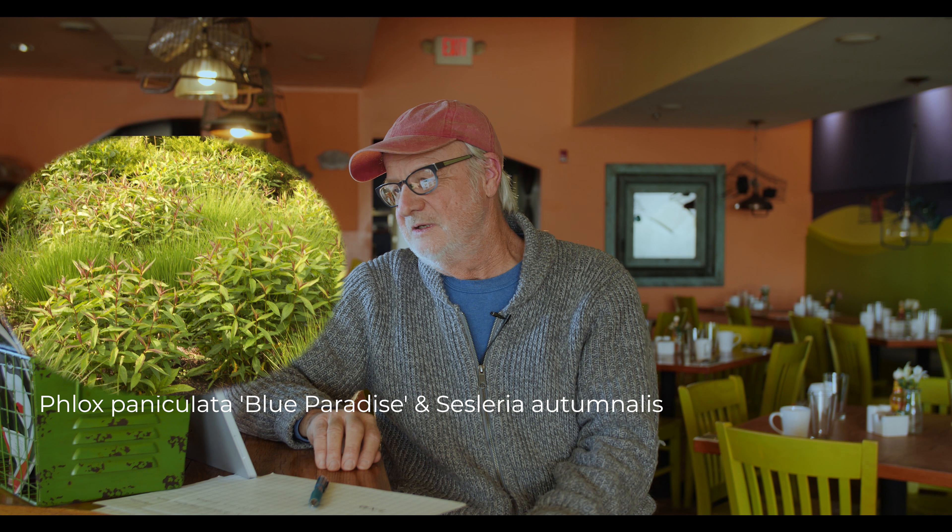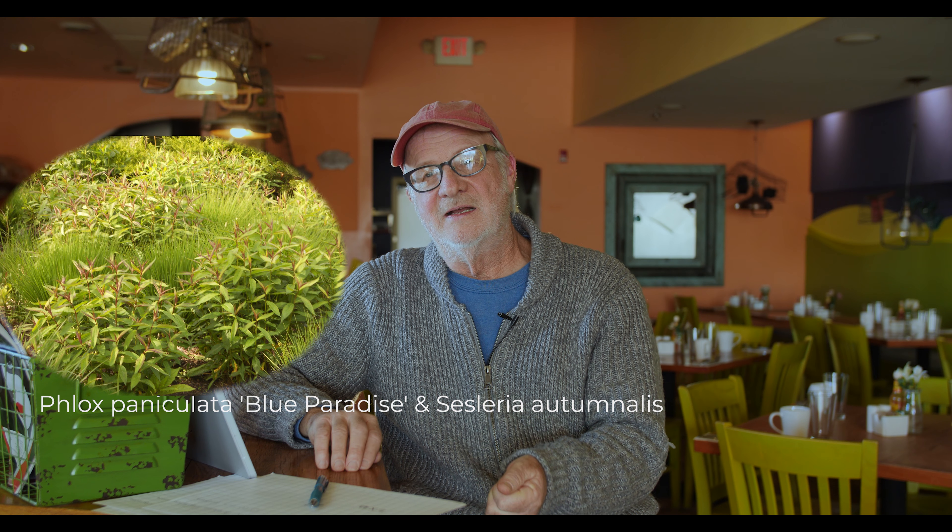The next photo is Van Gogh's 'The Poet's Garden.' When I saw it at the Art Institute in Chicago, what hit me immediately were the heavy brushstrokes of green, light green, and yellow-green, with little dabs of blue placed over them. I interpreted that in the next picture — phlox Blue Paradise emerging in June with sesleria autumnalis — where you can see the texture contrast between the medium green foliage and the lighter green of the sesleria, just as in Van Gogh's painting.